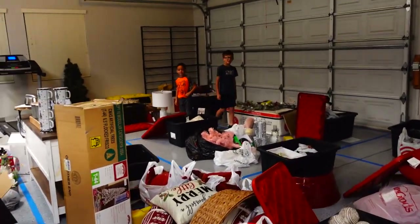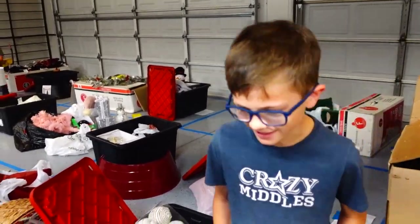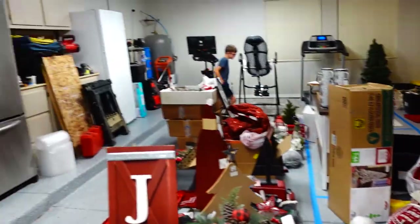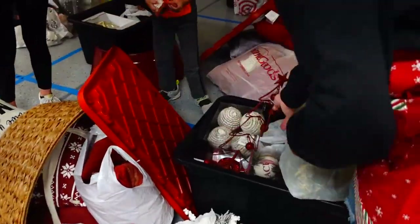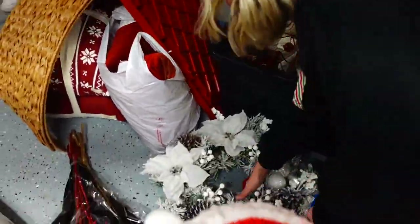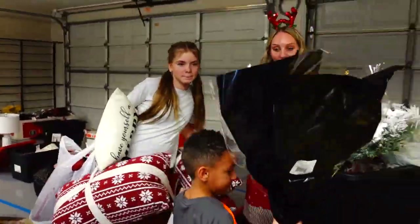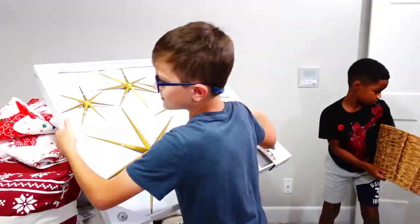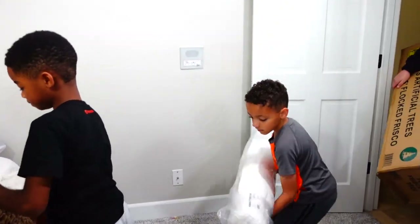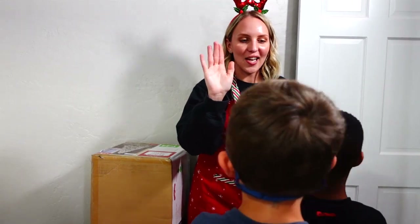What are you guys doing out here? Are you looking at your stuff? I'm just trying to find my stuff. Are you excited? Yes. Okay girl, are you ready? We have a lot of stuff to carry down there - there's so much stuff to carry down. They're like, what can we carry? I love it. Thanks guys. Good helpers, thank you.